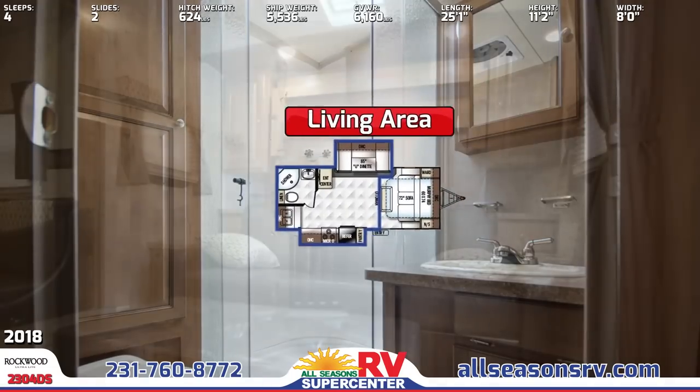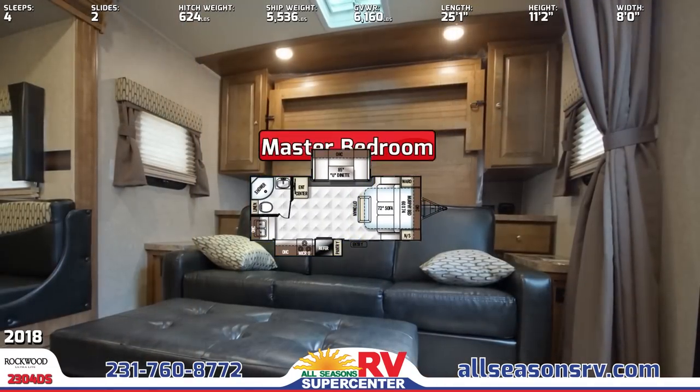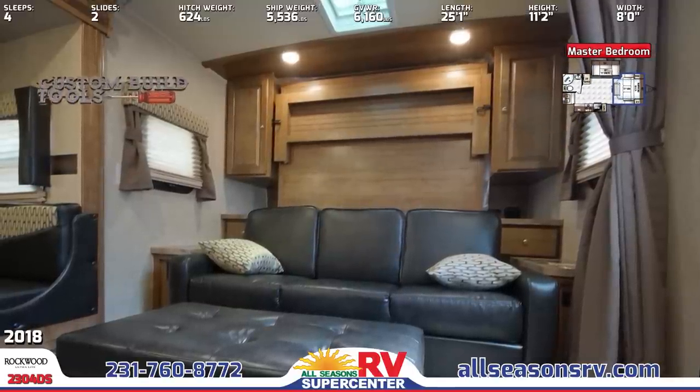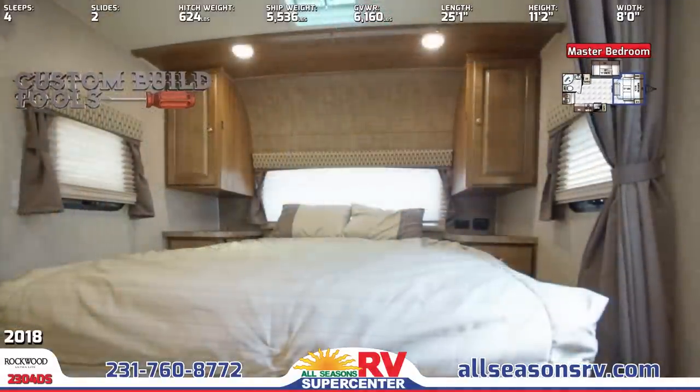At the front is the master bedroom with a full-width sofa with storage underneath, large ottoman, and dual end tables. Behind is a wall-mounted Murphy bed with cabinet storage and reading lights overhead.